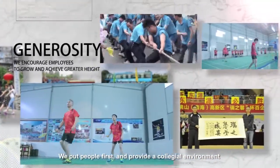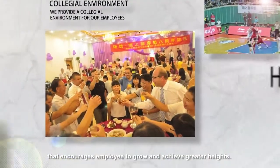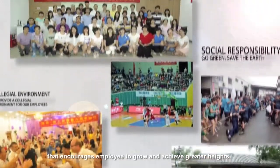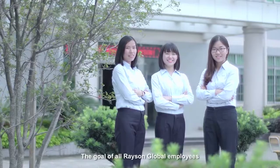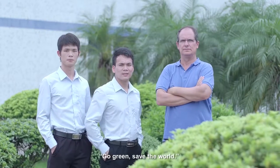Over the years, our company has adhered to the spirit of integrity, innovation, hard work, and generosity. We put people first and provide a collegial environment that encourages employees to grow and achieve greater heights. The goal of all Recent Global employees is to work tirelessly to achieve the mission: Go Green, Save the World.